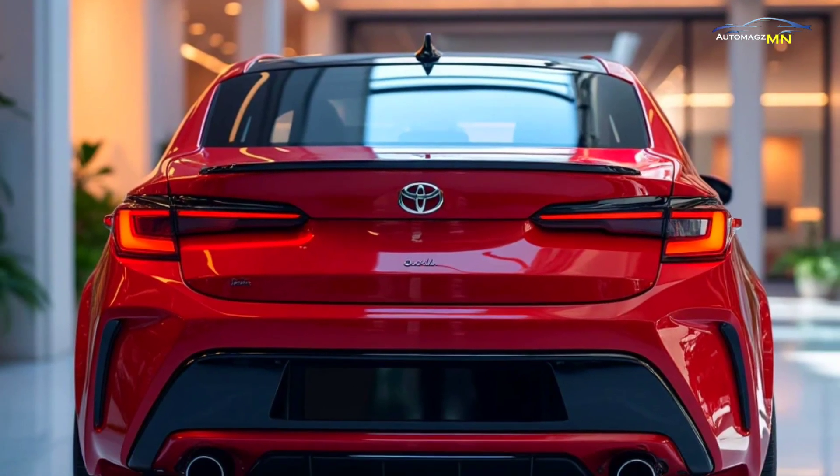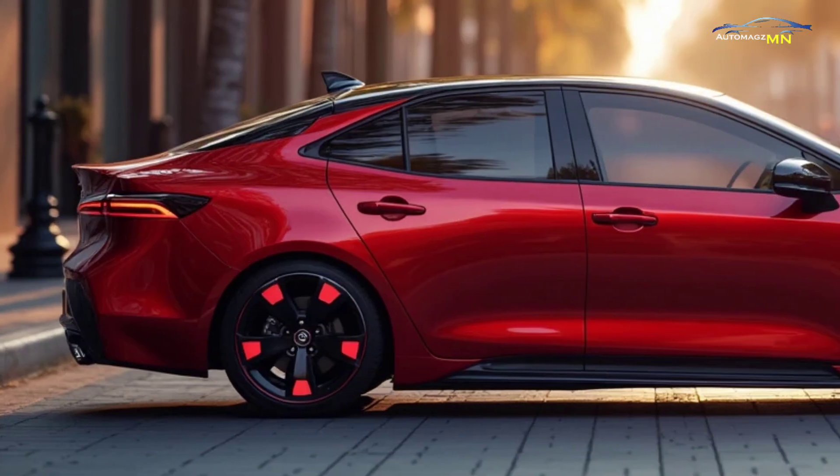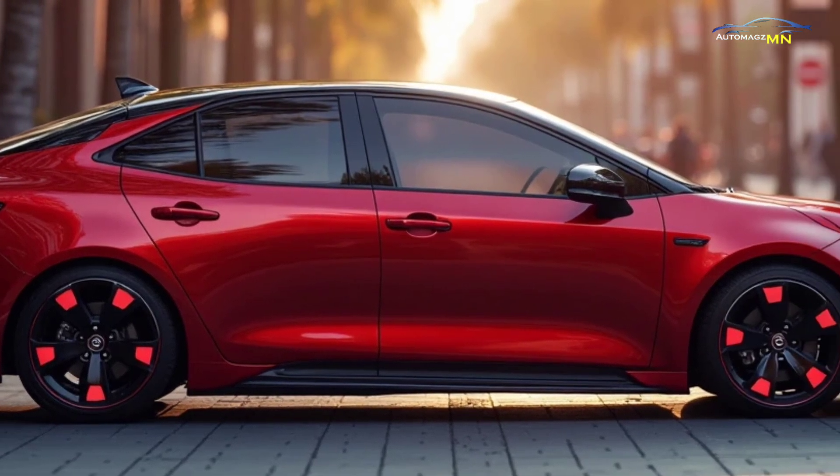The transition between electric and gasoline power is seamless, providing a smooth and quiet ride, making it ideal for both daily commutes and longer trips.